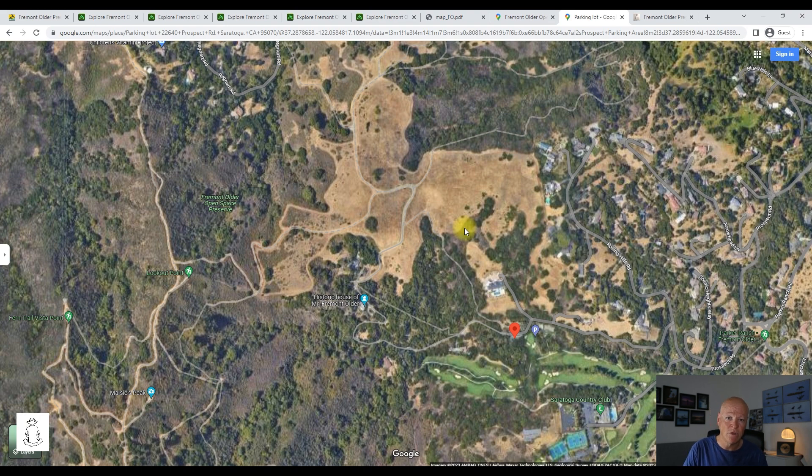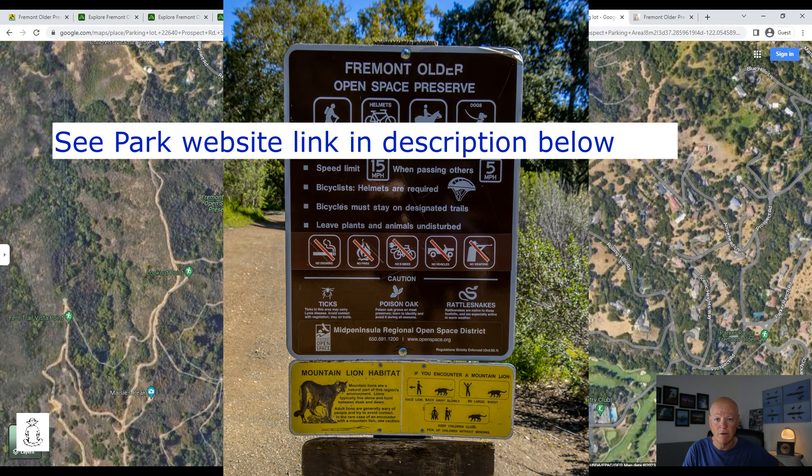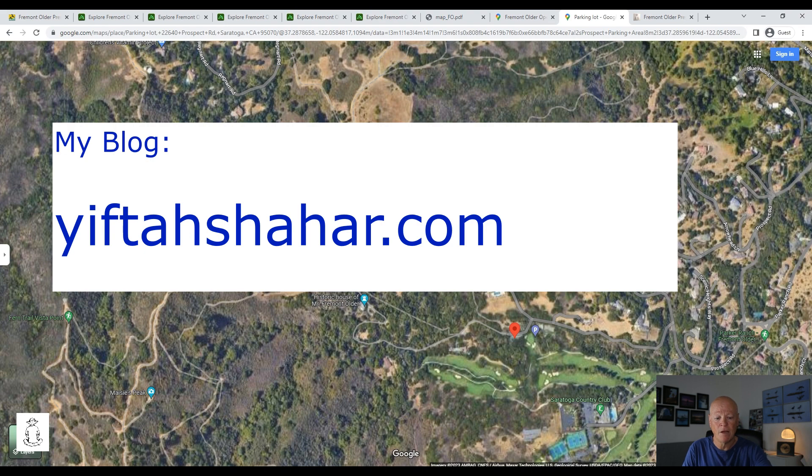For specific and up-to-date information about trail conditions, closures, and specific park rules, I will add a link to the park website in the comment section below so you can get accurate information. You can also find those links and a link to the park map in my blog.